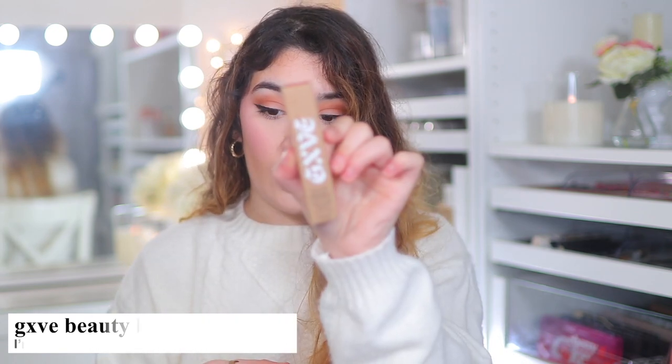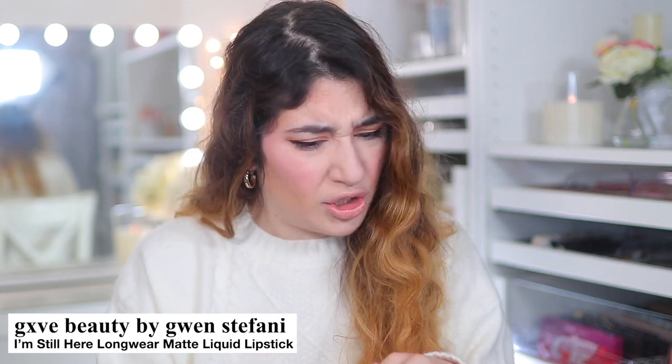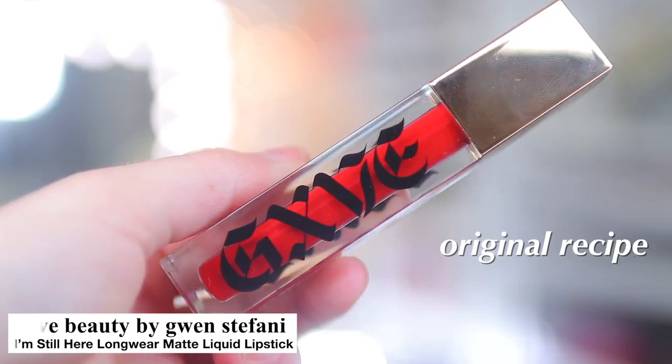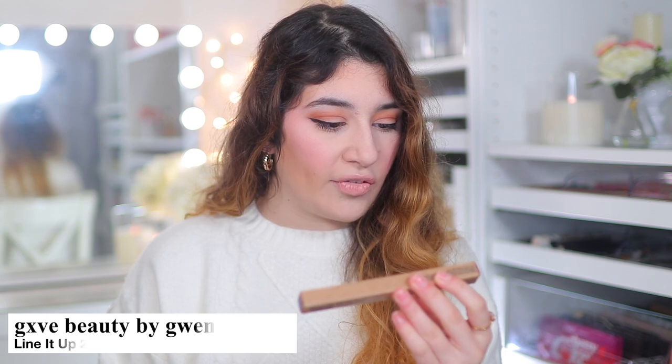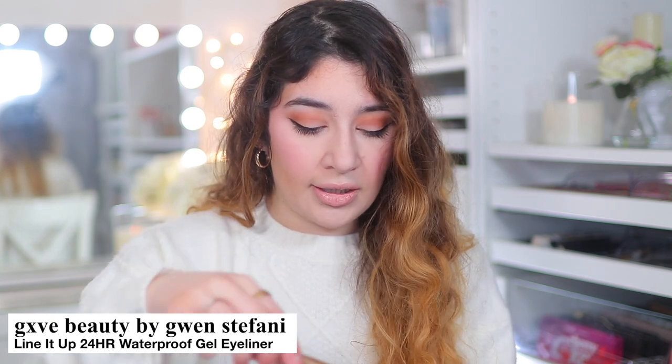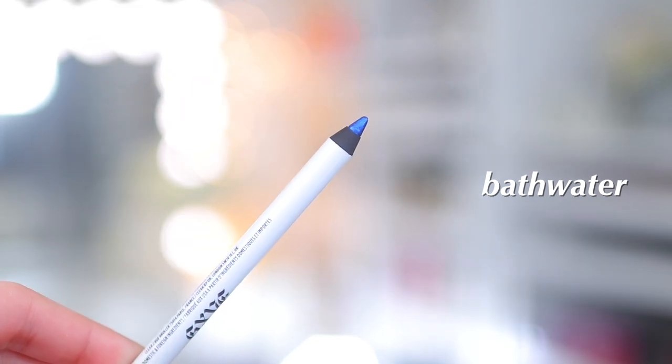I picked up the I'm Still Here Lightweight Longwear Matte Liquid Lipstick, also in the shade Original Recipe. She has three lipsticks all called Original Recipe — same red, just different formulas, which is kind of cool. This is the liquid lipstick form. Last but not least from GXVE, I picked up the Line It Up 24 Hour Gel Pencil in Bathwater — which is also a song of hers — and it's a metallic blue eyeliner. She only came out with blue and black, and I wanted this metallic blue because how fun is that.